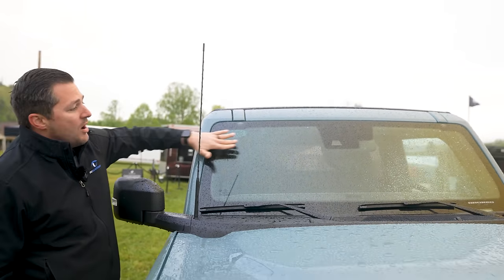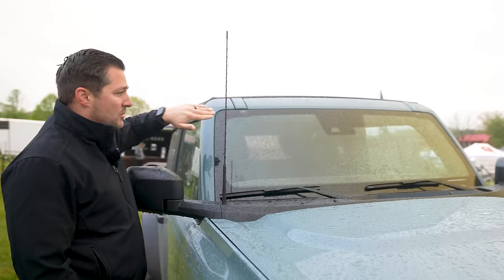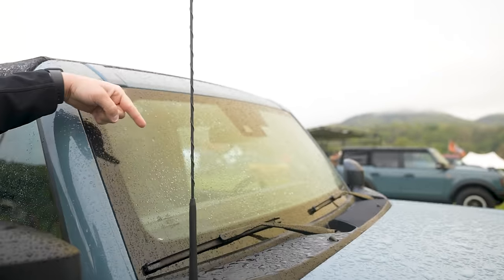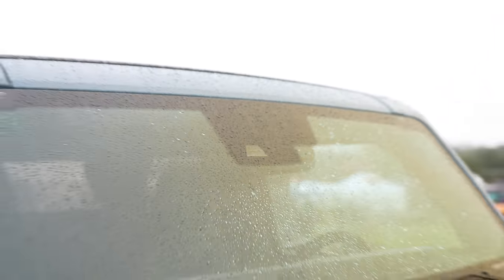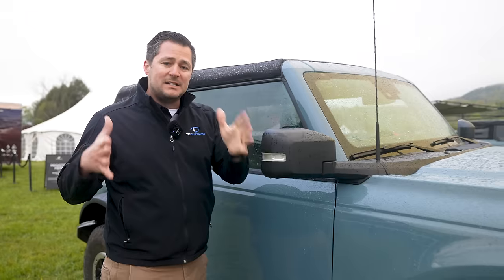This particular windshield is not going to be flat like a Jeep Wrangler's — it's going to be rounded, and the reason for that is aerodynamics. You'll also notice located right here is the camera in the windshield for the lane-keeping setup, where this vehicle will actually bounce you back into the middle of the lane to make sure you're not going to drift off the road if you get a little bit tired.